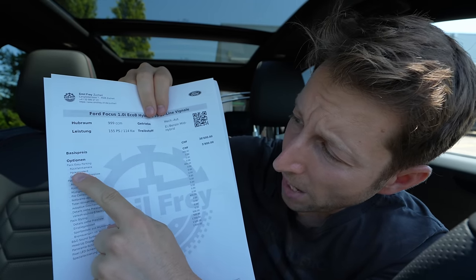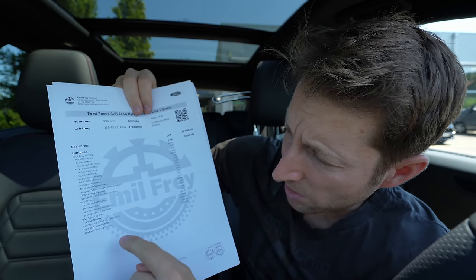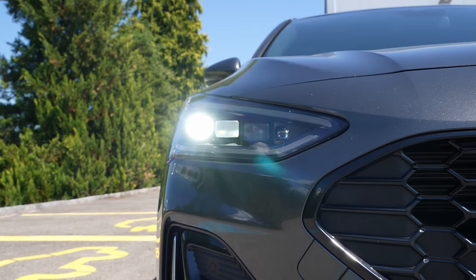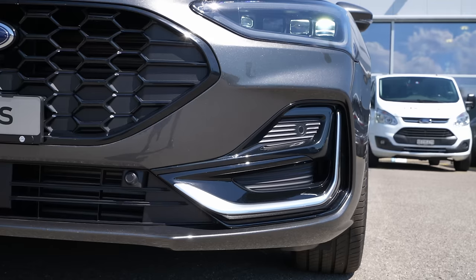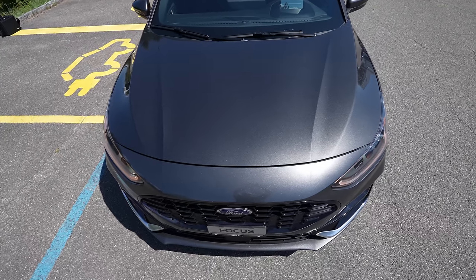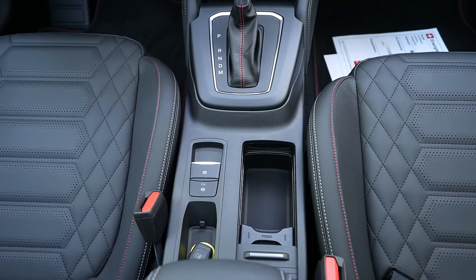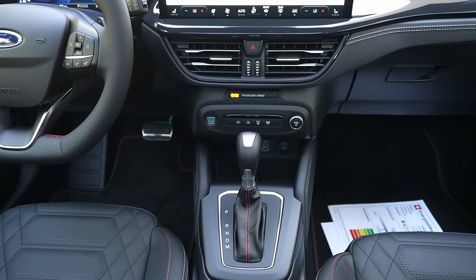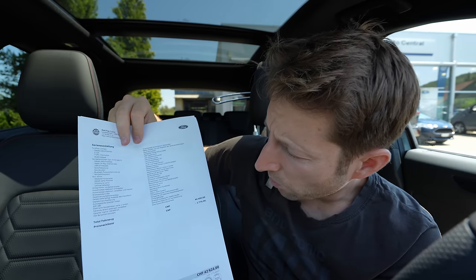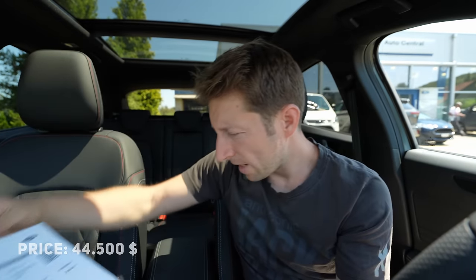The car comes with the pack easy parking, pack styling, Bang & Olufsen sound system, head-up display, panoramic roof, and pixel LED lights — the matrix LED lights everyone asks about. There's also a metallic color for 1,000 francs extra. Additional options include Ford Pass Connect, navigation system, winter package, and a three-year warranty.